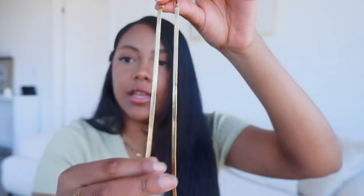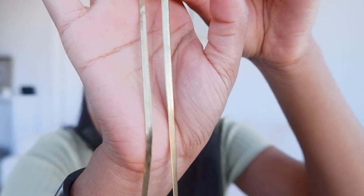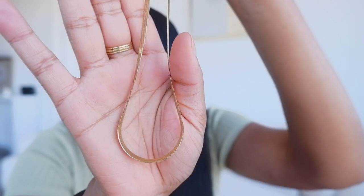I also have this herringbone chain here. I got it off Etsy and I believe it was under $30 and it has not changed color. I've had this for over a year — a year and a half at this point — and I've showered with it plenty of times. I've gotten lotion on it and you just clean it and it looks brand new once again. I just clean it every once in a while when I get lotion on it and it looks brand new — no color changing.